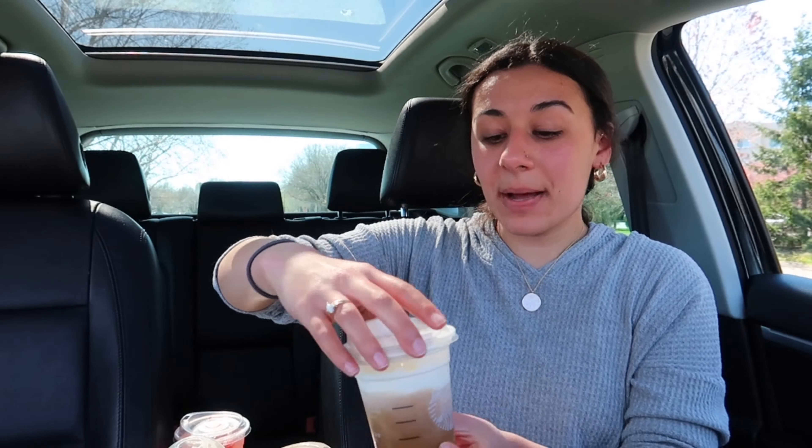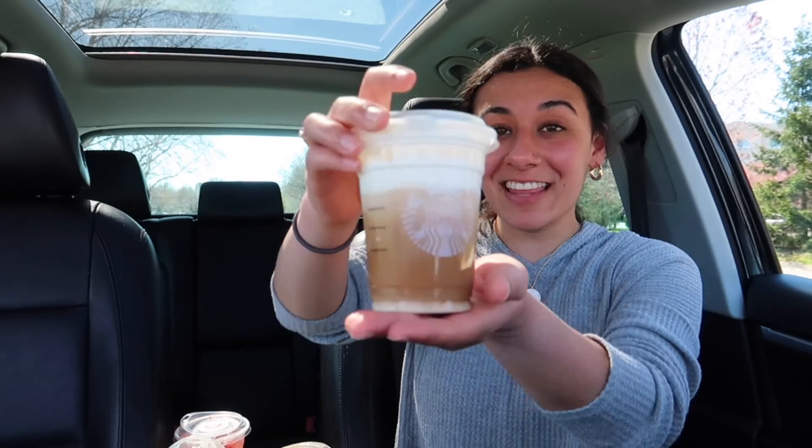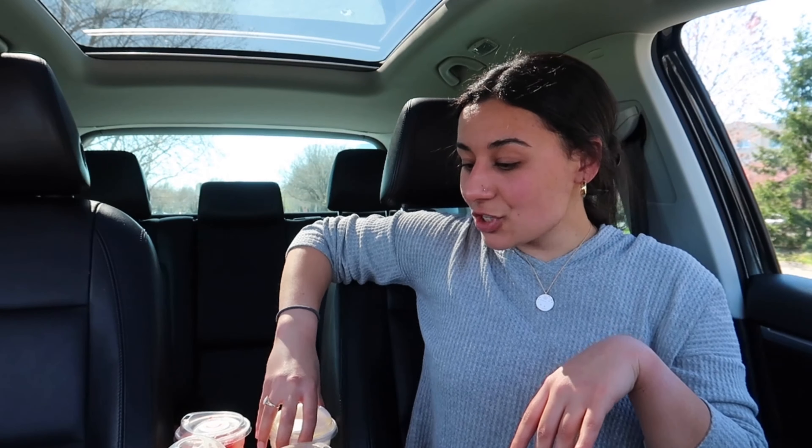This is definitely going to be my coffee today, even though it's probably like 5 million calories — that's why I got a tall. I don't really taste the white mocha yet, probably because I'm just drinking a ton of foam right now. But it's really good, it tastes like caramel goodness. Thank you for this recommendation — it's definitely one of my favorites so far.